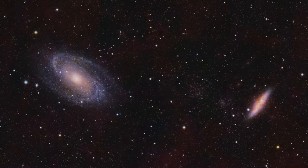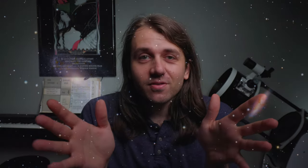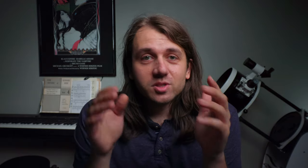For instance, last month was the Star Cluster Challenge, and the month before that we all shot M81 and M82. If you're interested in participating in a group monthly challenge, all you have to do is support me over on patreon.com/nebulaphotos. It starts at just $1 per month, and all tiers have access to these monthly imaging challenges, which are organized on the Nebula Photos Discord server.